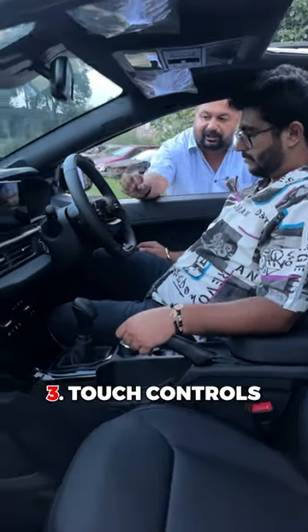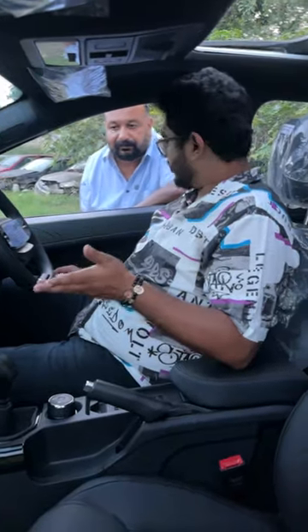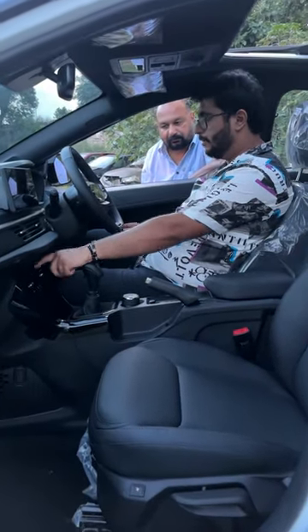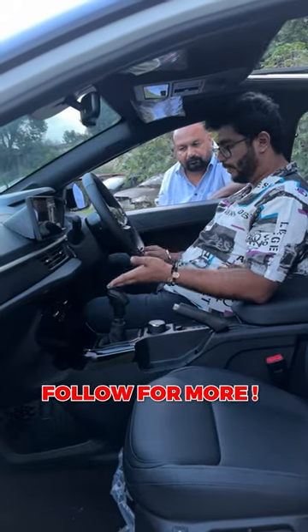Third, the useless feature is the touch controls. I have also thought about it in the beginning when I took the car, but now I am used to it. I have to open the boot and use it, and it does look pretty premium overall.